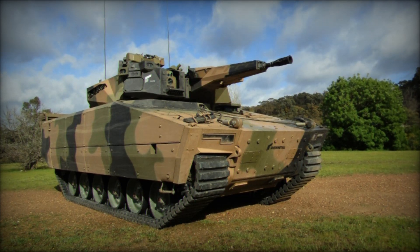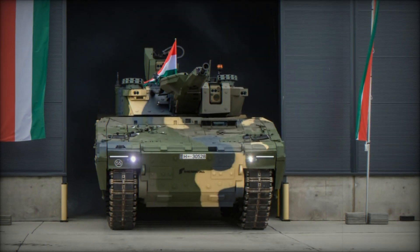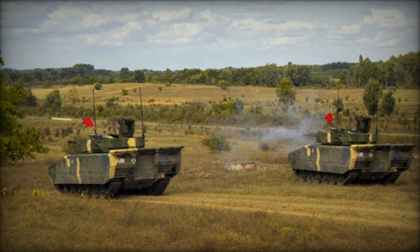Another crucial factor is the armament. The KF-41 Lynx is equipped with a 35mm Rheinmetall Wotan 35 automatic cannon, capable of engaging both enemy infantry and armored vehicles. To increase firepower, the vehicle can also be armed with Spike LR anti-tank guided missiles, capable of destroying even heavily armored targets.